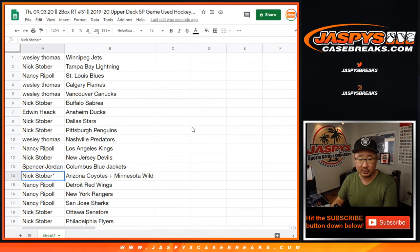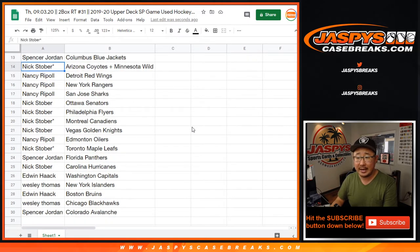Wes with the Preds. Nancy with the Kings. Nick with the Devils. Spencer with the Blue Jackets. Nick with the Coyotes Wild combo. Nancy with the Red Wings, Rangers, and Sharks. Nick with the Ottawa Senators.